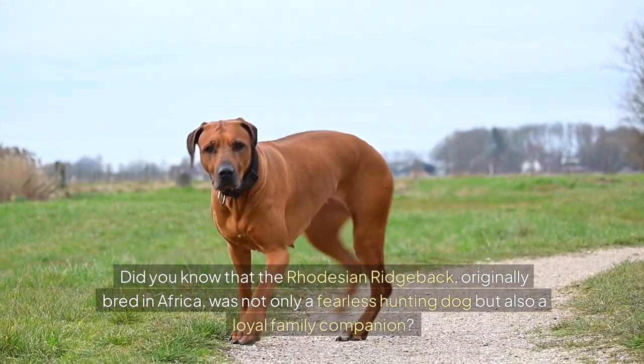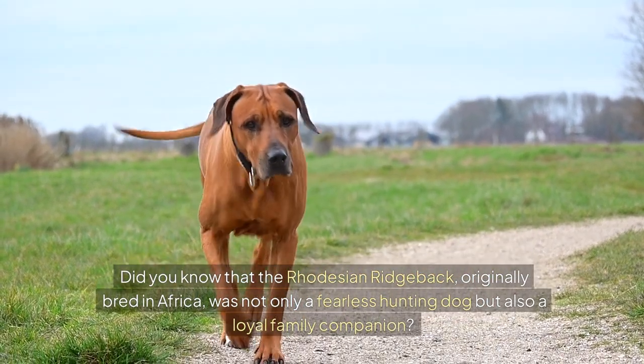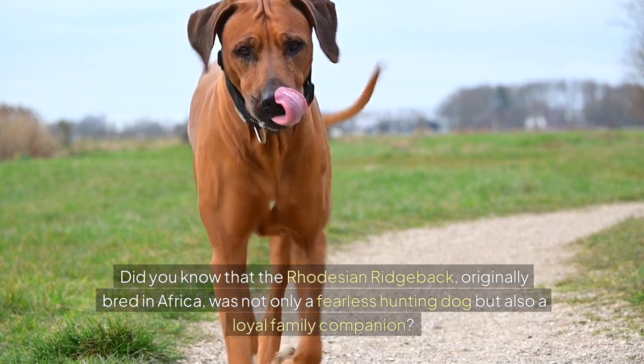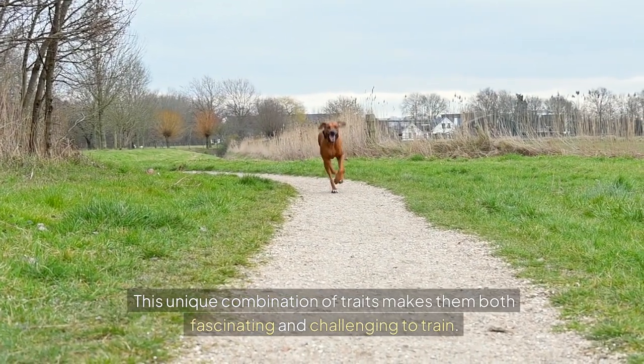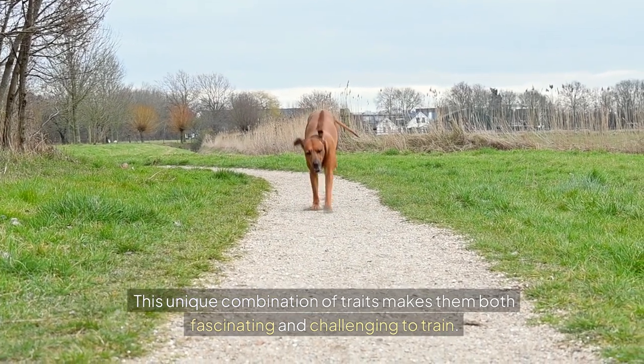Did you know that the Rhodesian Ridgeback, originally bred in Africa, was not only a fearless hunting dog, but also a loyal family companion? This unique combination of traits makes them both fascinating and challenging to train.